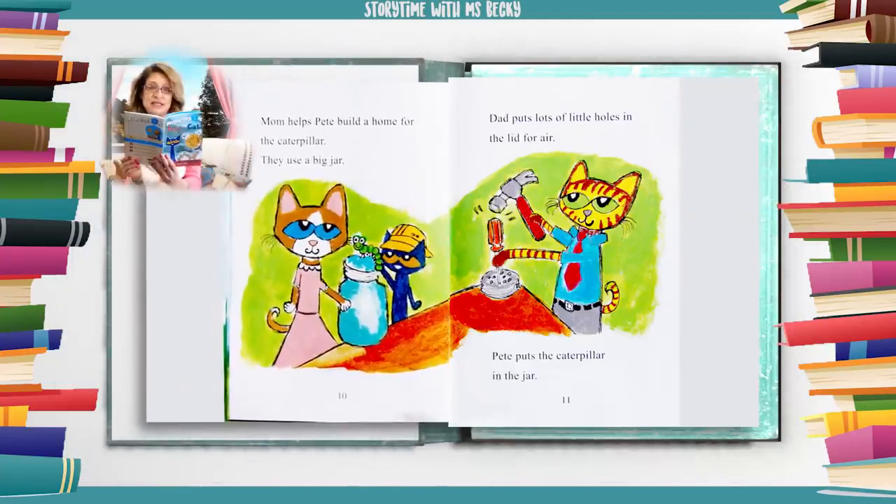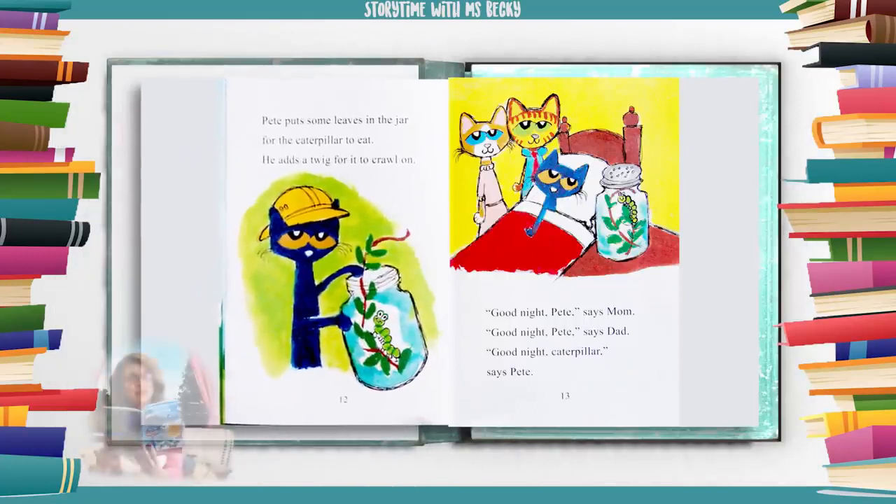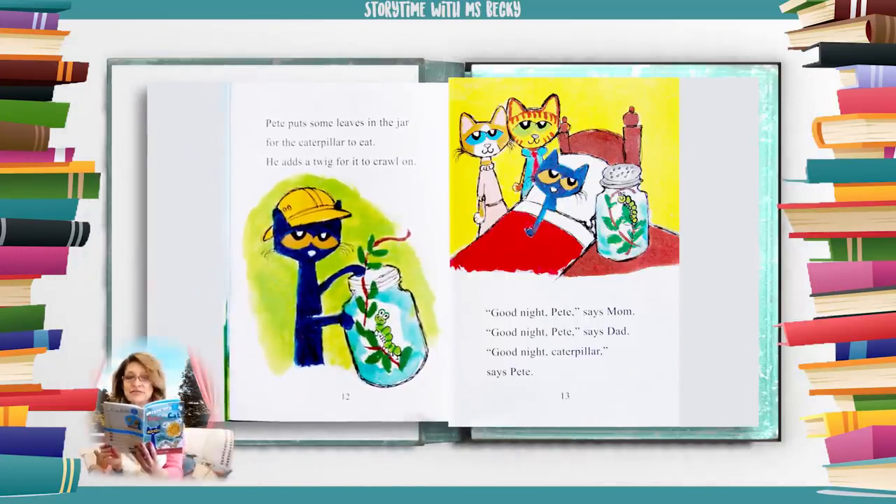Mom helps Pete build a home for the caterpillar. They use a big jar. Dad puts lots of little holes in the lid for air. Pete puts the caterpillar in the jar. Pete puts some leaves in the jar for the caterpillar to eat. He adds a twig for it to crawl on.